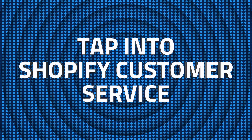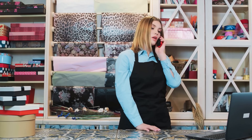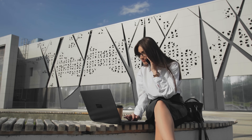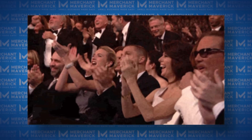Following up is number six: tap into Shopify customer service. Shopify is a leader in today's e-commerce industry when it comes to free technical support. This includes phone support, email support, live chat, written documentation, video tutorials, webinars, and even a community forum for larger discussion.